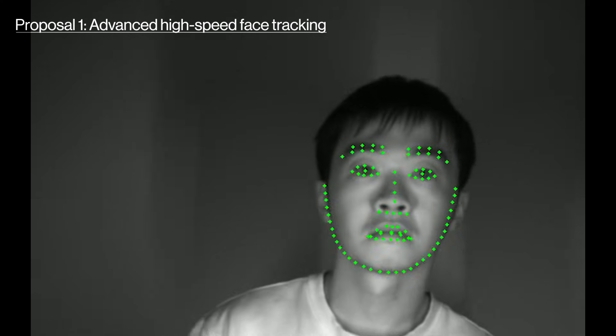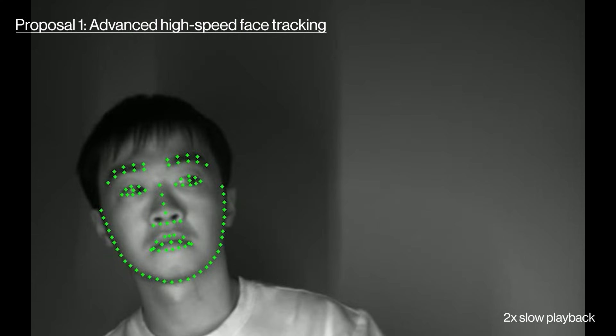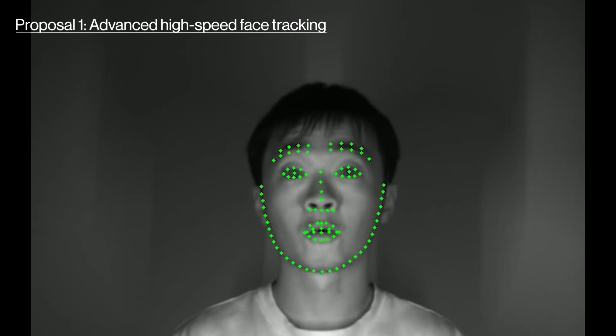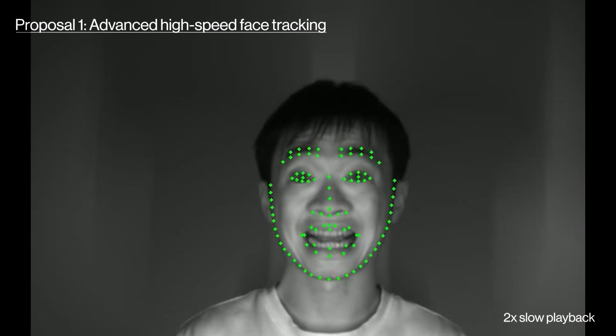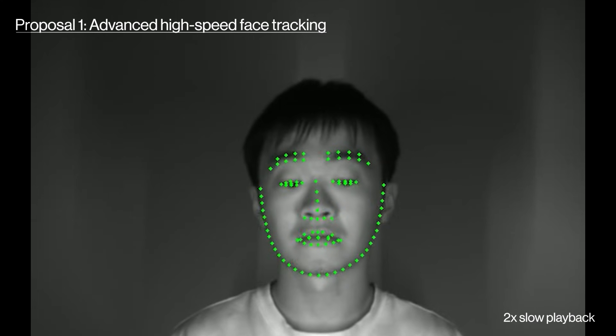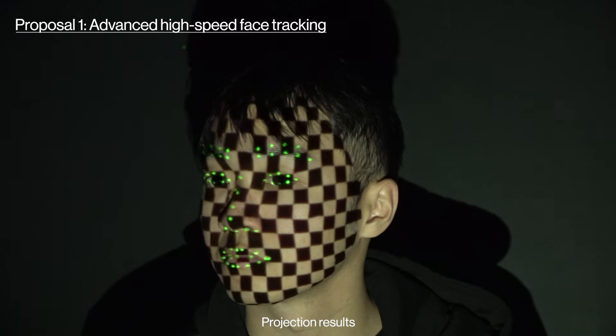To address the issue of misalignment caused by motion-to-projection latency, we propose a high-speed face tracking method. By leveraging results from the immediately preceding frame, our method achieves exceptional accuracy in dynamic scenarios with a latency of only 0.107 milliseconds.